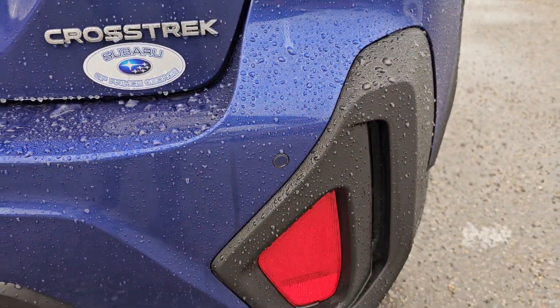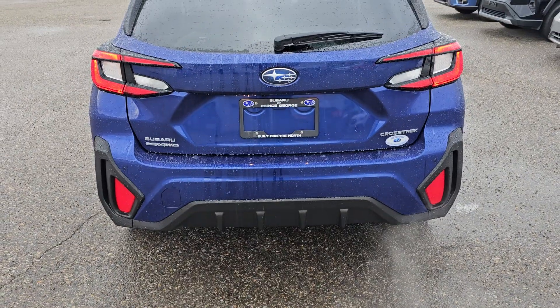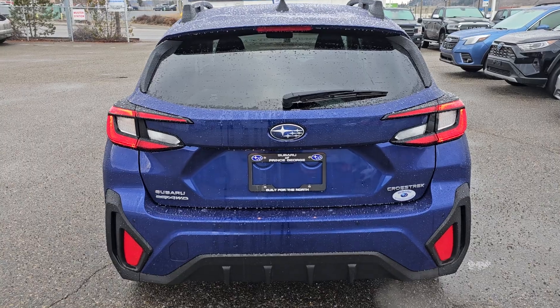The backup sensors will apply the brakes if you think you're going to hit something at speeds between 1 and 15 kilometers an hour. You've got that faux rear diffuser, kind of like a WRX — I think the rear bumper looks like a WRX bumper.